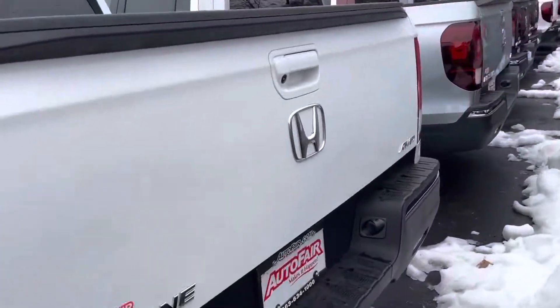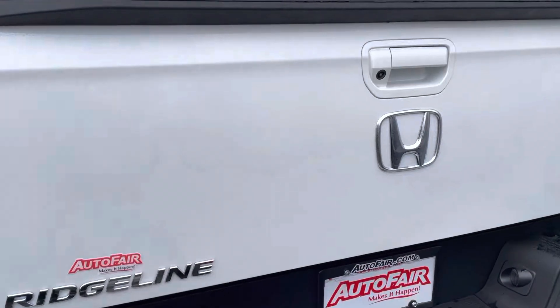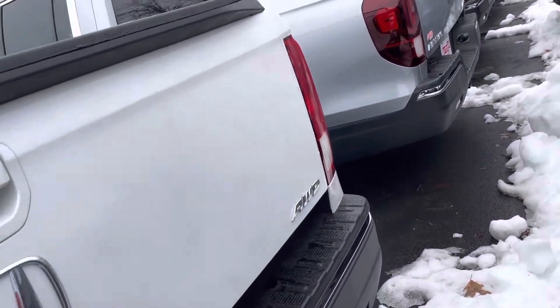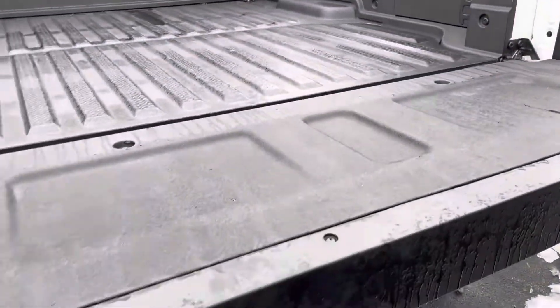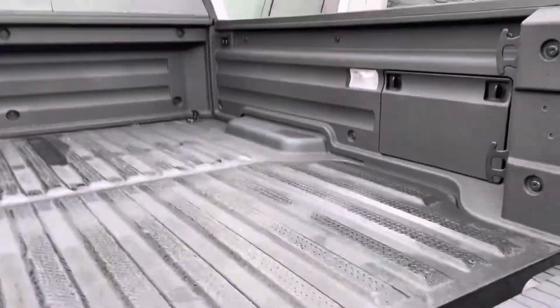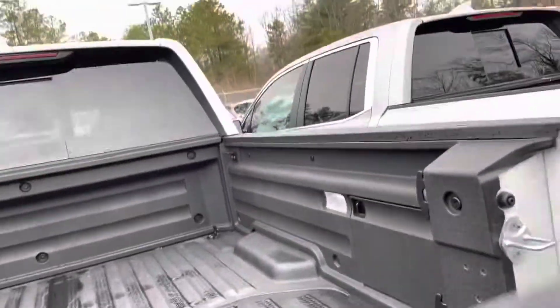The rear liftgate tailgate does fold down, and then you have your in-bed storage. A new feature for the 2020 is this gate will lock, which is also a great feature, and then it swings open.